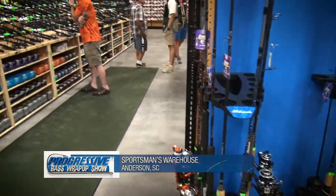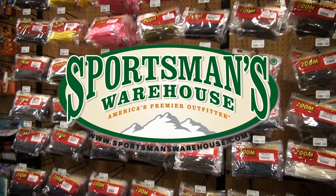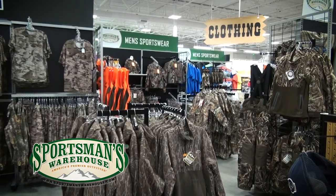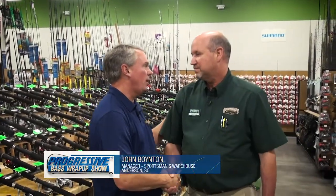Welcome to another week of the Progressive Bass Wrap-Up Show. It's a special week as we come to you from the new Sportsman's Warehouse store in Anderson, South Carolina — the 91st store in the Sportsman's Warehouse chain across this great country. We thought it'd be a good idea to bring in store manager John Boynton to tell us a little about this great new facility. Congratulations on the grand opening!